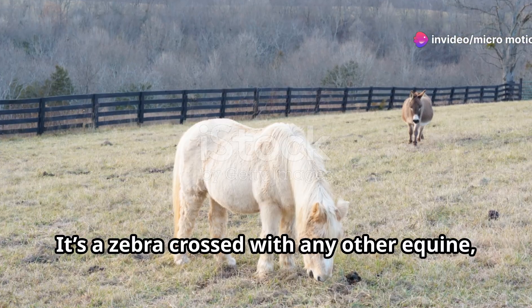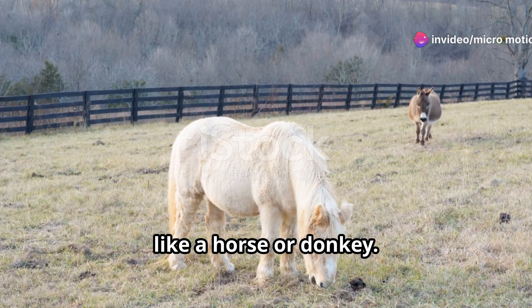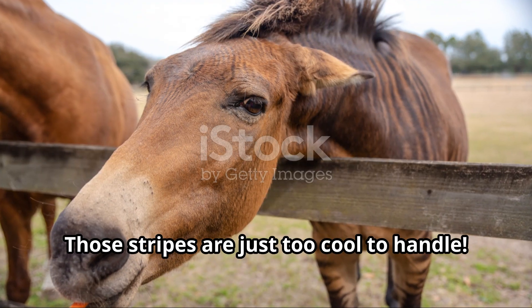Ever heard of the zebroid? It's a zebra crossed with any other equine, like a horse or donkey. Those stripes are just too cool to handle.